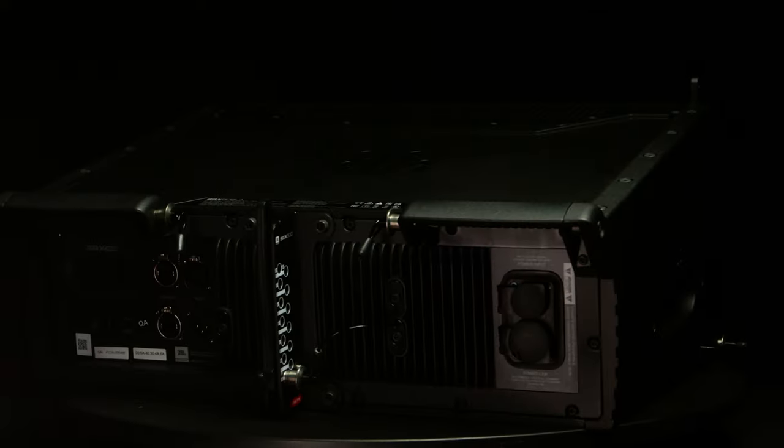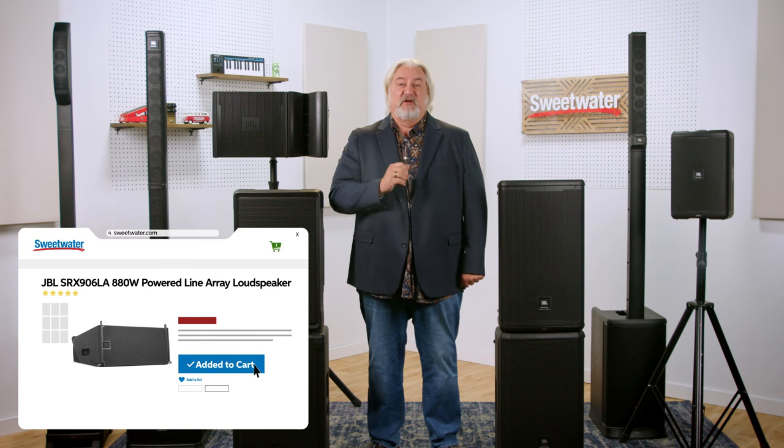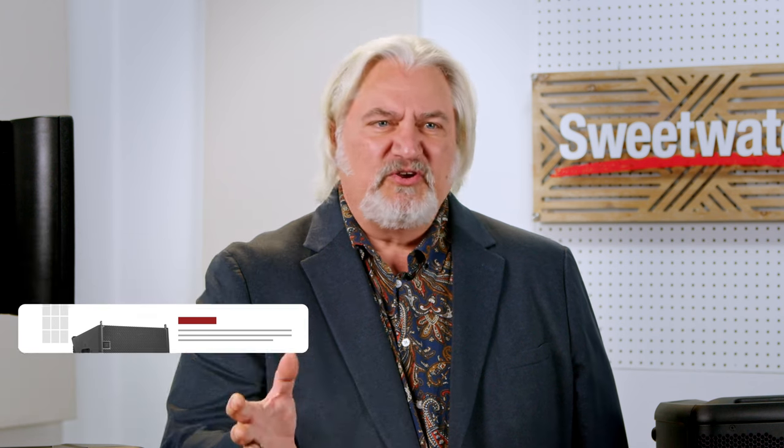When you need maximum coverage and throw combined with audiophile sound quality, turn your attention to the amazing SRX-906LA. I've been using two three-cabinet arrays of these speakers combined with four 1x18 subwoofer cabinets for gigs with my band recently, and I've been so happy with the results — it's truly the best-sounding system I've ever played through. You get two 6.5-inch neodymium low-frequency drivers and a 3-inch compression driver for highs, driven by 880 watts of total clean power. The SRX-906LA can be controlled via Ethernet or Wi-Fi and can scale from a single cabinet to a massive concert-level system.